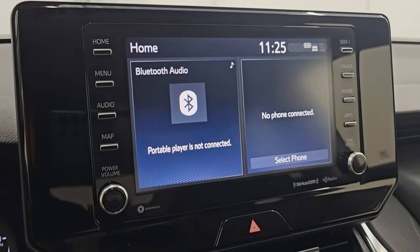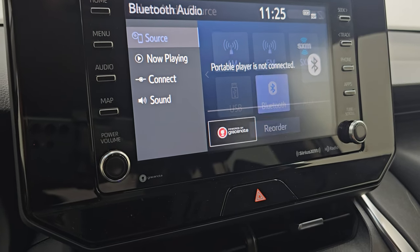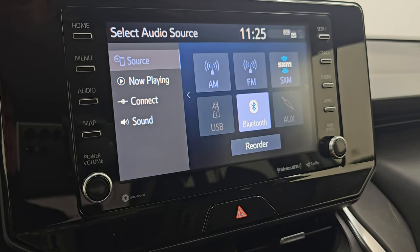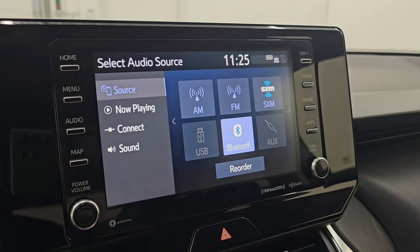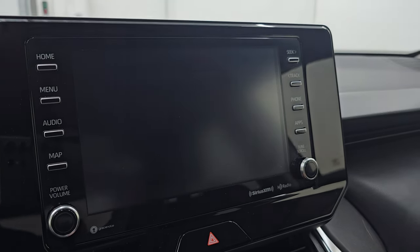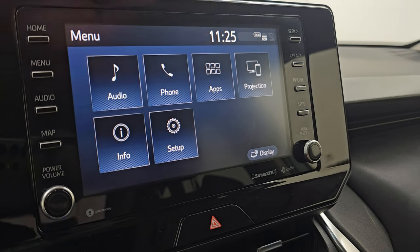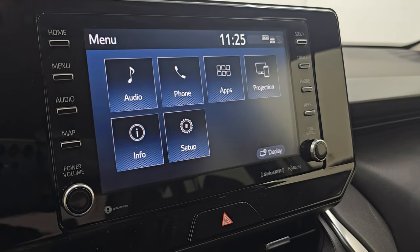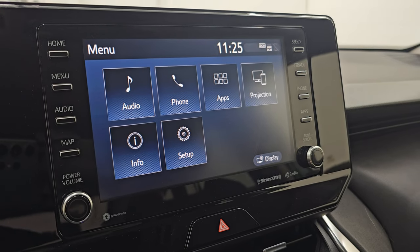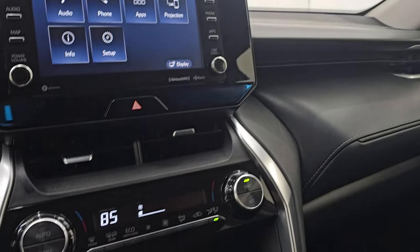This one does come with the touchscreen radio. You get AM, FM, and SiriusXM radio capabilities as well as Bluetooth. This is also where your backup camera shows up, and you can see that is working nicely. You get all your different apps on here. This one does have projections — so while it doesn't have the factory navigation system, you can project your phone with Apple CarPlay or Android Auto and it's like you have nav right on the screen. That's a really cool system.